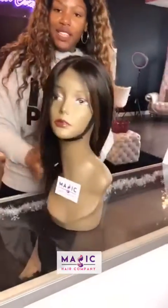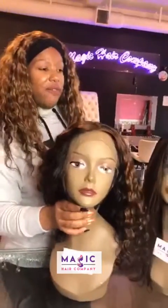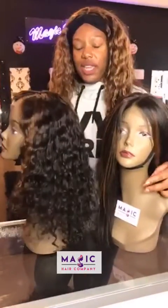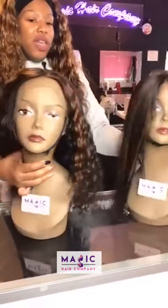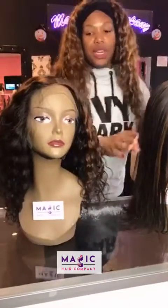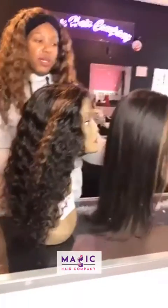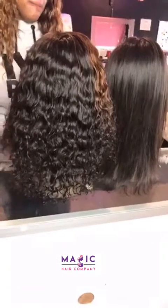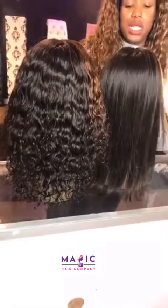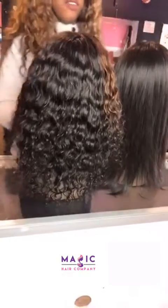We specialize in making custom wigs here. We can custom make you a full lace unit like these two lovely ladies, a 360 lace unit, or a front lace unit, and then we do the custom coloring in store. You can just call us, email us, or place your order online and have a custom color consultation with our amazing colorist. We can do your hair purple, pink, green — however you can imagine.